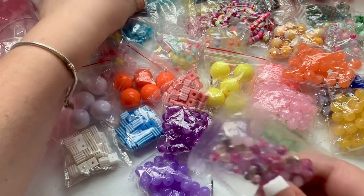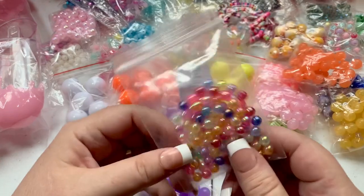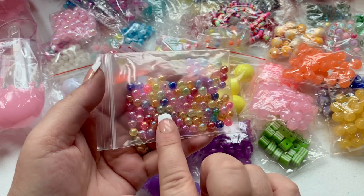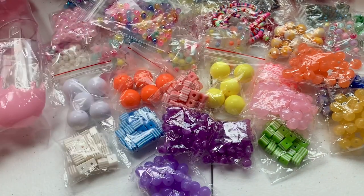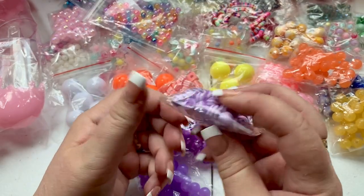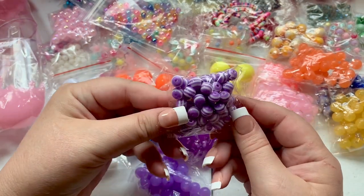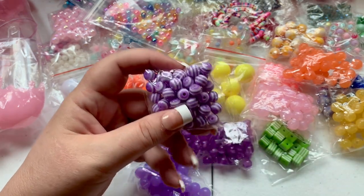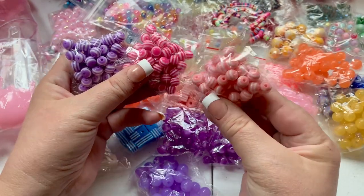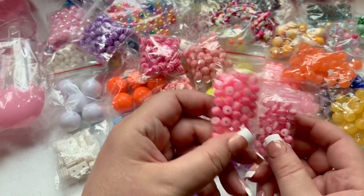Another little set that probably goes with the other beads I got — I got them in two sets of pink. These are super cute, tiny, and adorable. I have these in larger sizes from Amazon. I also love these beads — I got them in purple, six millimeter pink, and light pink.